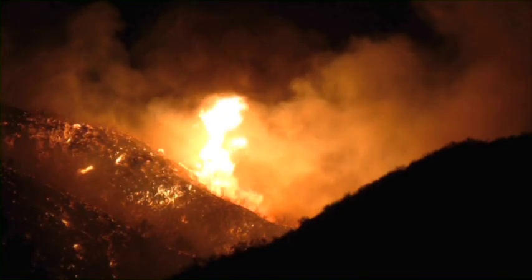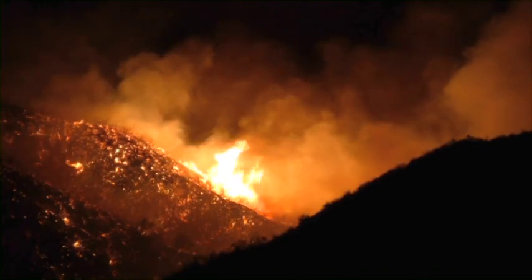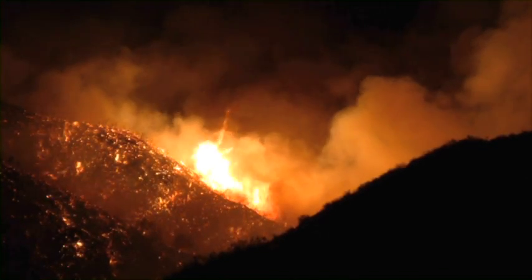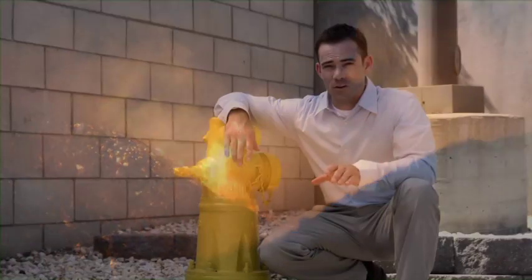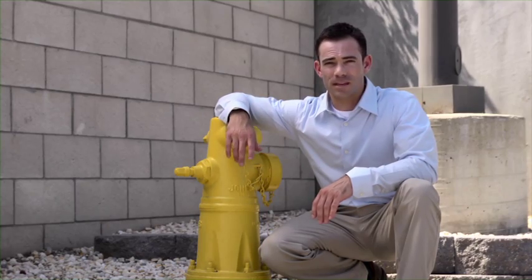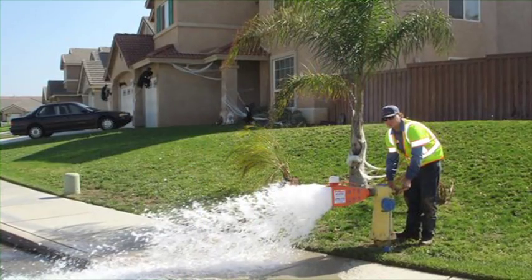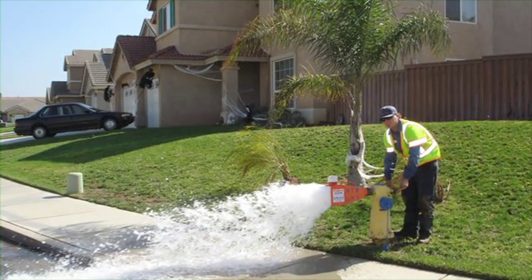Natural disasters also present challenges that we must prepare for. Fire is sometimes a tragic part of our lives. To minimize the damage done by fire, hydrants have to be maintained. If firefighters hook up a hose to a hydrant and little or nothing comes out, the resulting damage could be devastating to you and your community. So when you see JCSD workers opening up fire hydrants and letting water flow, you know we're ensuring your health and safety in case of an emergency.